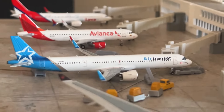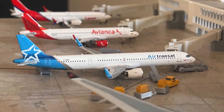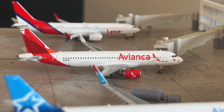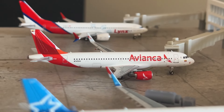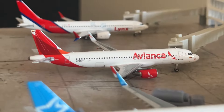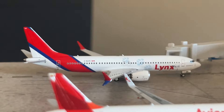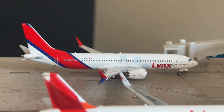Next is the Air Transat A321 Neo by NG Models, also arriving from Toronto Pearson. Then the Avianca A320, just arrived from Bogotá — a brand new NG model, great to have an Avianca regular-delivery model. And the final model of today's update is the Lynx Air 737 MAX 8, arrived from Calgary making a return flight.